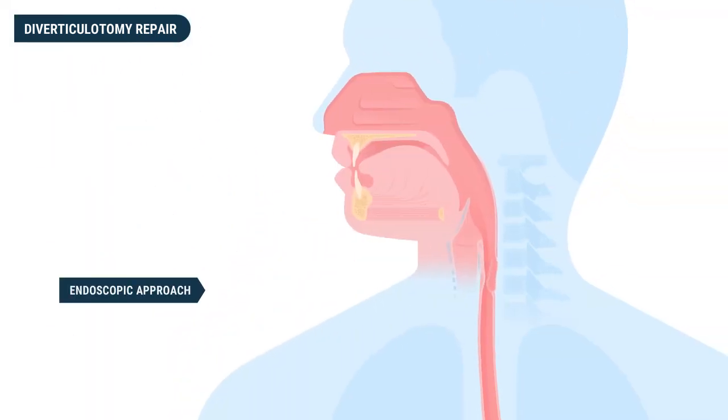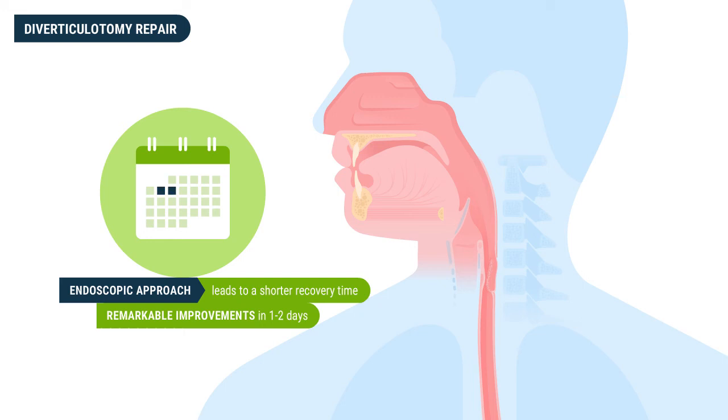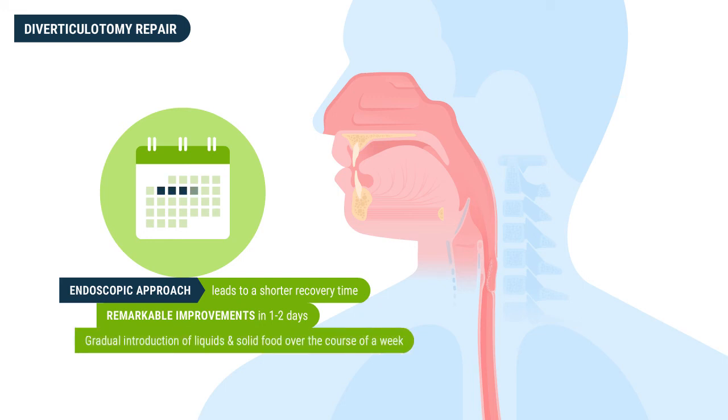Because the endoscopic approach for a Zenker's diverticulum removal leads to shorter recovery times, patients feel remarkable improvements in one to two days, after which there is a gradual introduction of liquids and solid food over the course of a week.